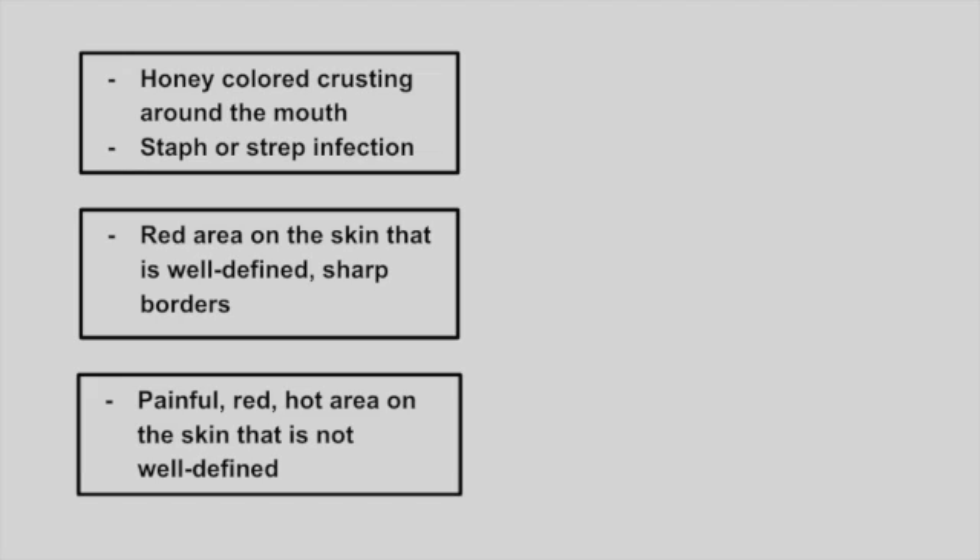Next is a patient that presents with honey-colored crusting around the mouth. This is caused by either Staph aureus or strep infection. This is impetigo.